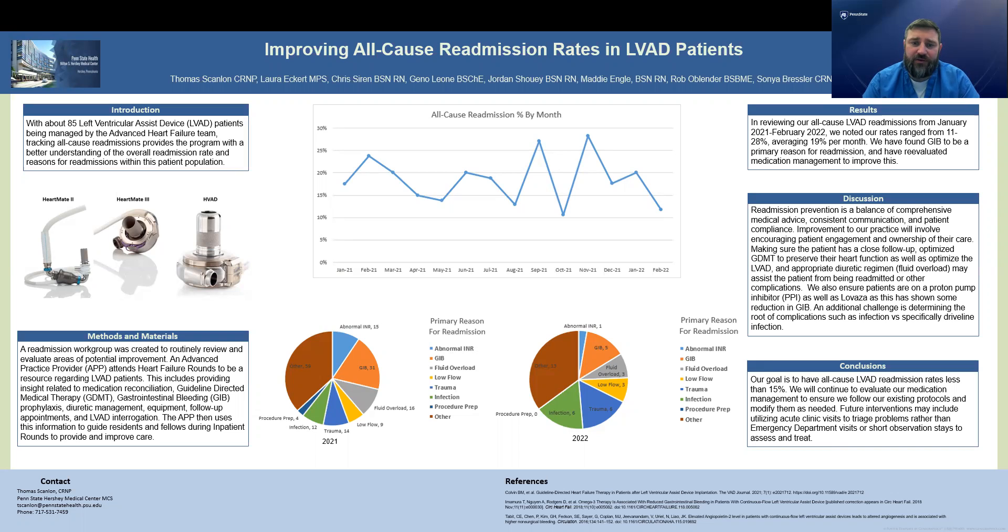Another area we look into is infection — whether it's a driveline infection, sepsis, cellulitis, or something not directly related to the LVAD that can still play a role. That's also an ongoing challenge.